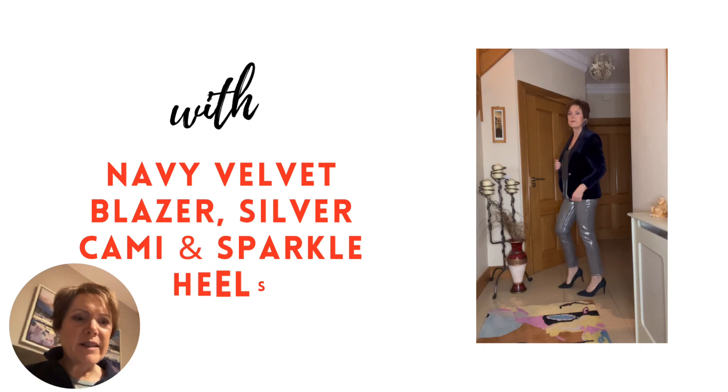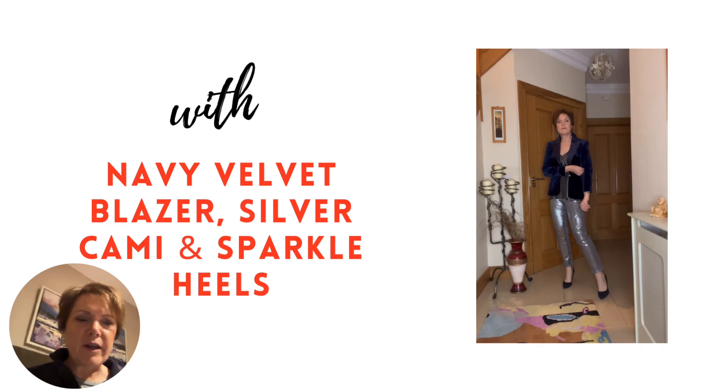It's not until you start looking in your wardrobe that you realize how versatile silver trousers are. I just pulled out this navy velvet jacket I've had for years and it actually calms the shine of the silver, if you'd like to wear it that way.